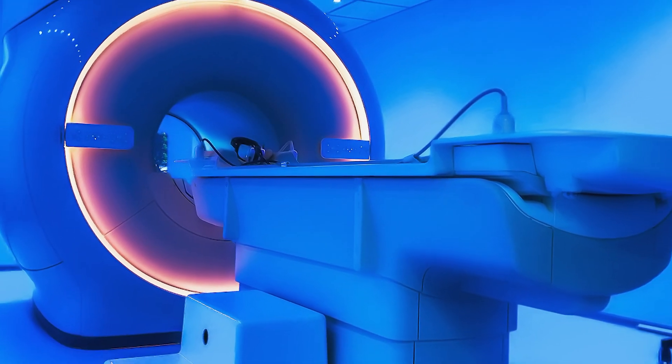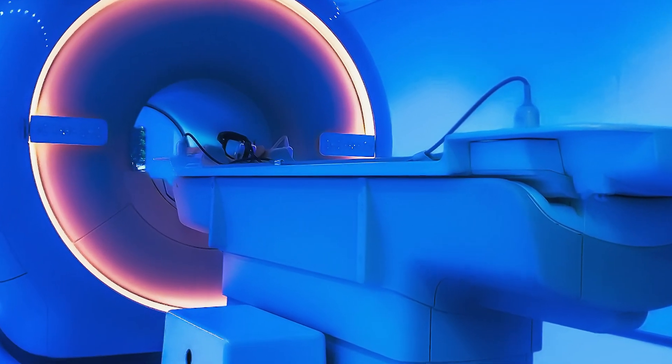Cryogenics is an enabling science really. It enables a lot of the things that we use day to day. One really good example is the MRI machine. MRI machines have magnets inside them that are superconducting magnets and they are bathed in liquid helium that's at 4.2 degrees above absolute zero.